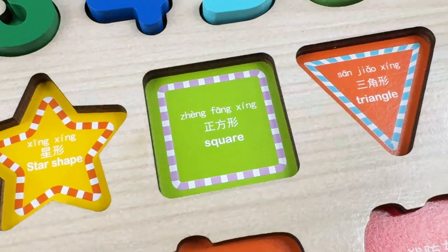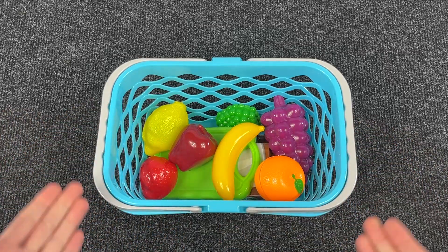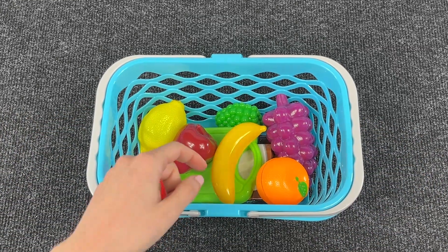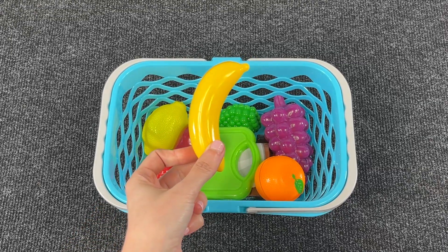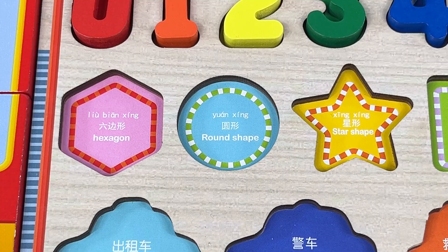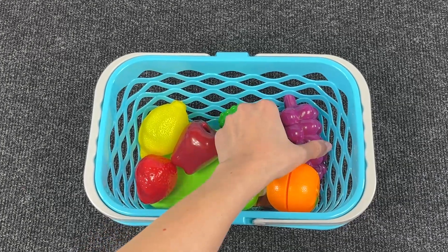Now let's look for all the shapes that are missing. Wow, look at this basket with fruits! Let's take the first fruit — it's a banana! We have our first shape. It's a circle! Let's put it back in the puzzle. Let's take the next one.